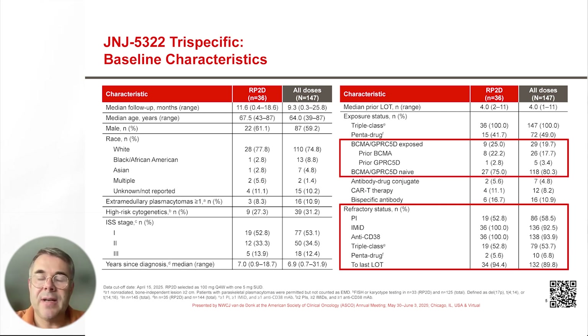All patients in this study had to be triple-class exposed. So 100% of the patients were triple-class exposed, half of the patients were triple-class refractory, and pentadrug exposure was seen in 50% of the patients.